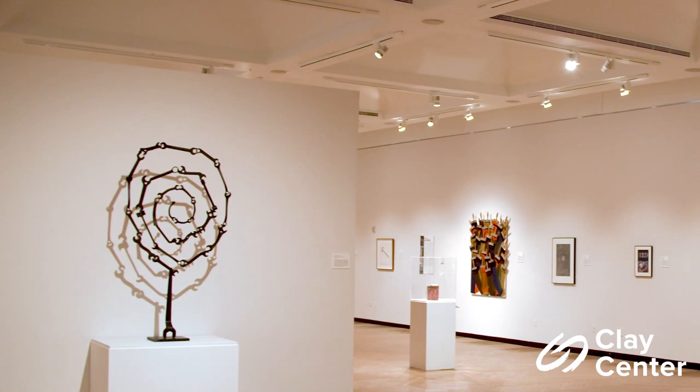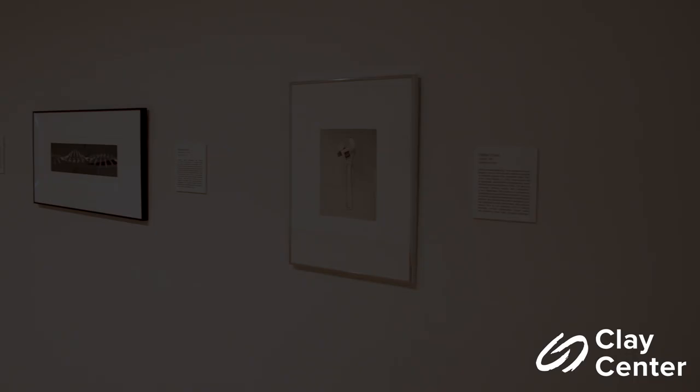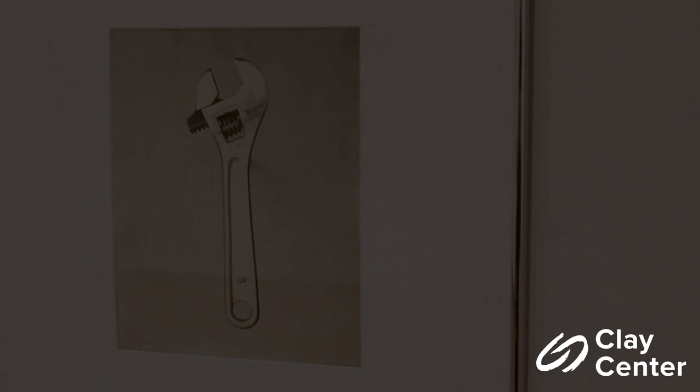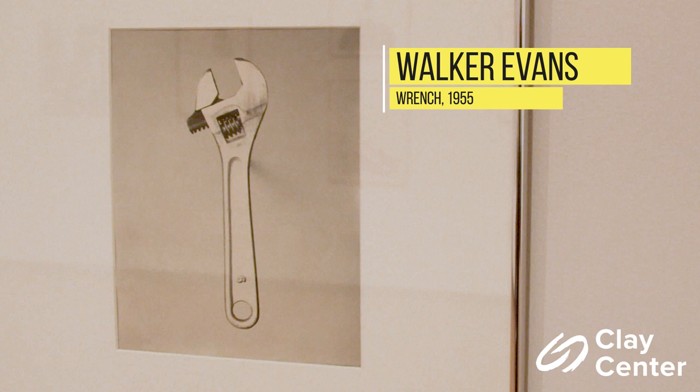First, we will move into the section called Objects of Beauty. Hechinger believed that everyday instruments could be objects of beauty. In portraying these objects with reverence, the artists separate the object from its function, focusing on the purity of design. By photographing a mundane tool — a wrench — Walker Evans encourages the viewer to appreciate the beauty of line and economy of form. With a documentarian eye, Evans captures reduced, elegant forms to reveal the beauty of an overlooked object.